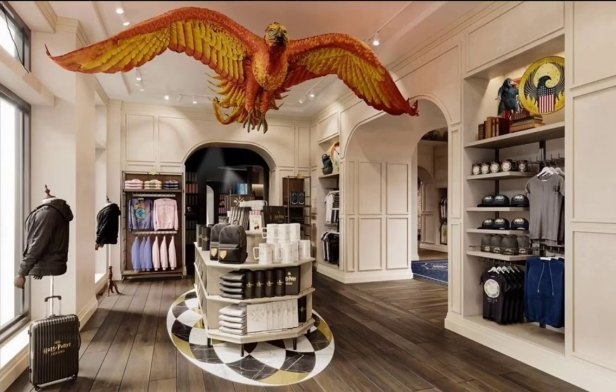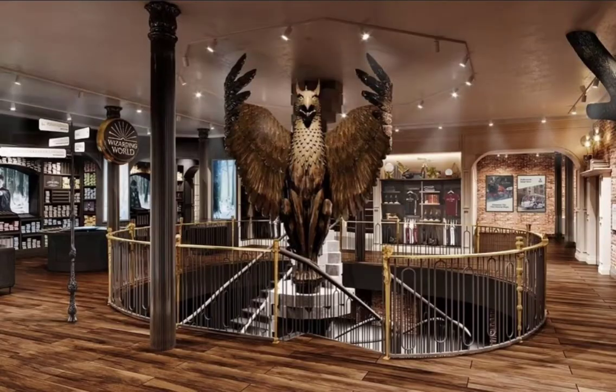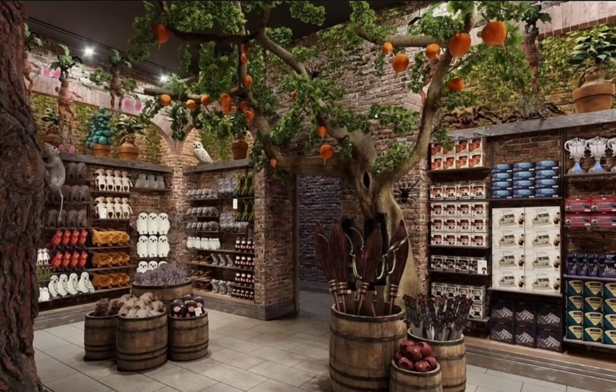How cool is that fox statue hanging at the top? They even put Dumbledore's gargoyle in the store and I think you can take photos in front of it. They even made a dirigible plum tree and put it in the store.